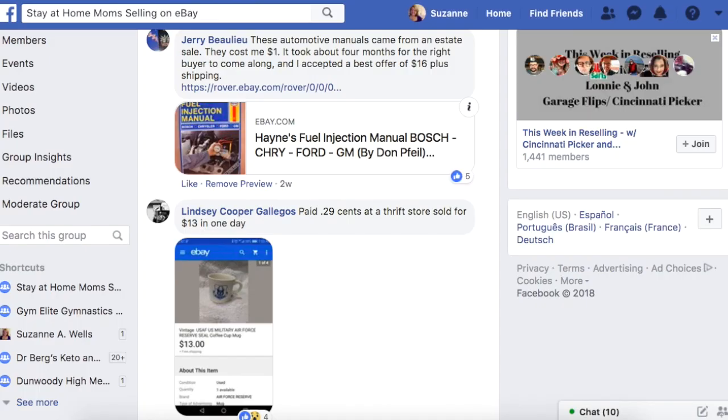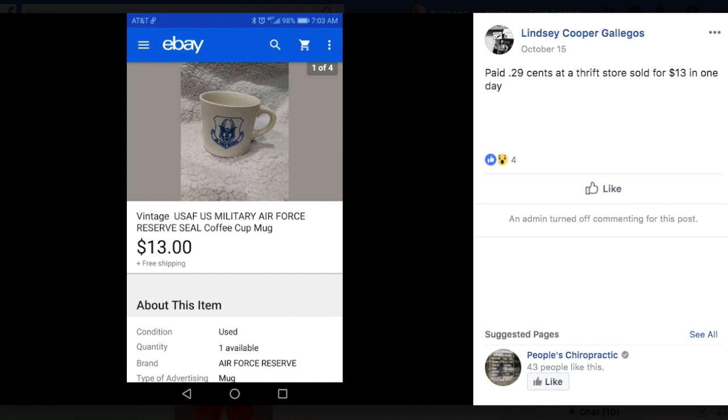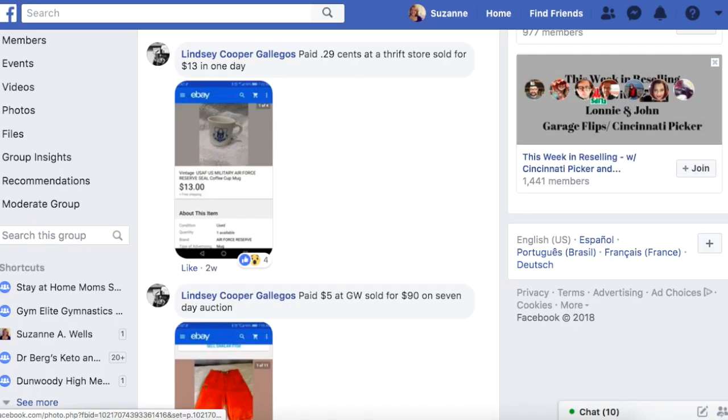Lindsey paid 29 cents at a thrift store and sold for $13 in one day. It's a vintage U.S. Air Force military coffee cup. Military stuff sells very well — people love it for themselves, as gifts, and to display in their home. Paid 29 cents, sold for $13 in one day. That is like the foundation of your eBay business — stuff like that that you just do over and over again.